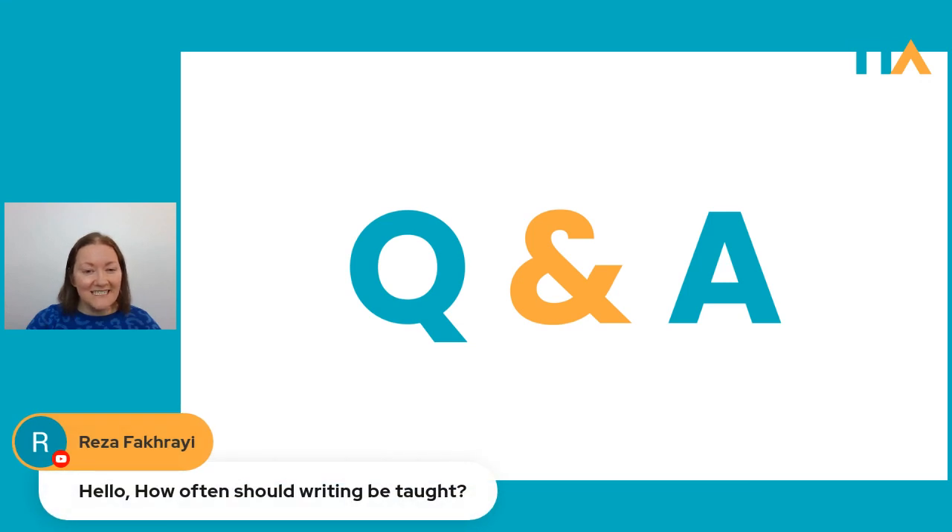Reza asks: how often should writing be taught? We answered this question earlier — it basically depends on how much your students really need to write. You can look back in the webinar when it goes online in a couple of days, as we talked about that at length earlier on.